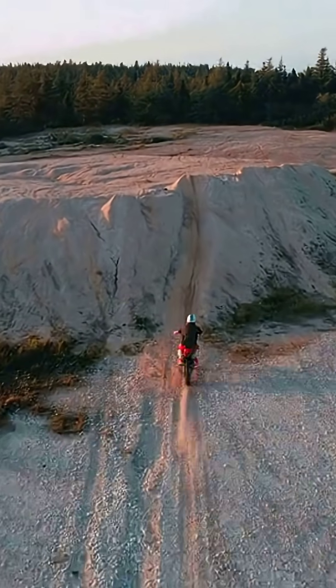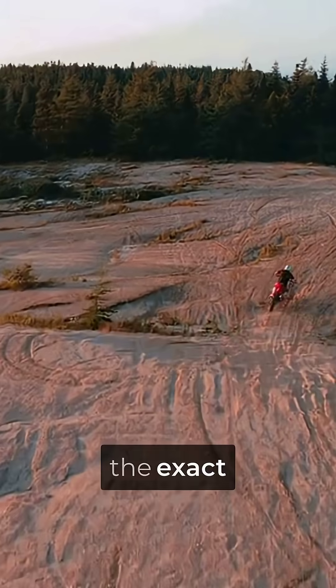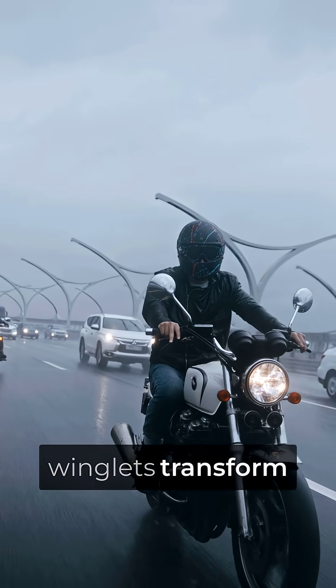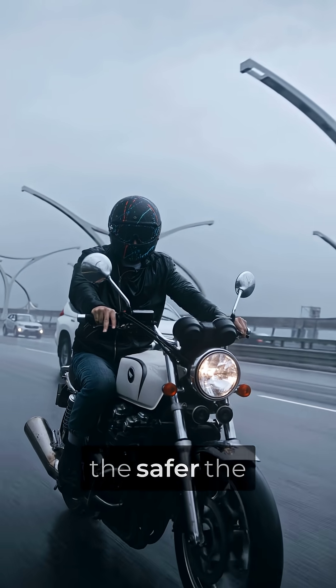Here's what breaks everyone's brain. Traditional motorcycle physics says more speed equals more danger, but Ducati engineered the exact opposite. At 200 miles per hour, these carbon fiber winglets transform airflow into a mathematical impossibility — the faster you go, the safer the bike becomes.